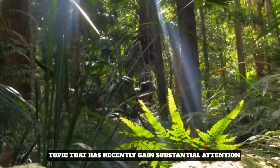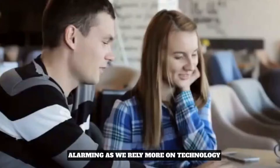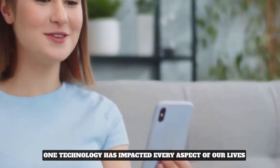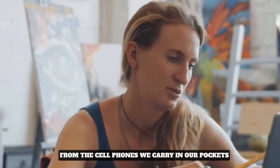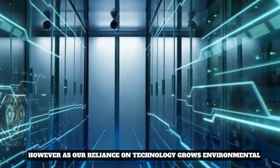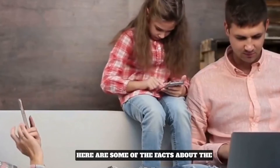The environmental impact of technology is a topic that has recently gained substantial attention. The effect on our world is growing increasingly alarming as we rely more on technology. Today's world is technologically advanced — technology has impacted every aspect of our lives, from the cell phones we carry in our pockets to the laptops we use for work and leisure. However, as reliance on technology grows, environmental concerns are becoming more and more pressing.